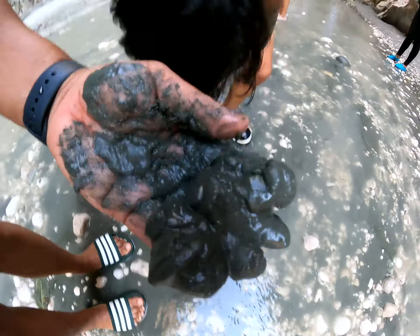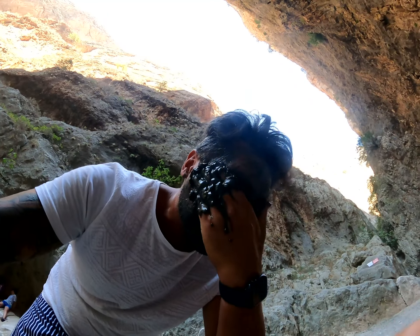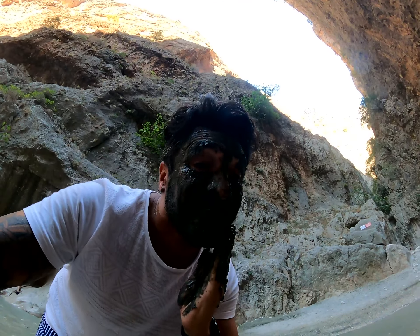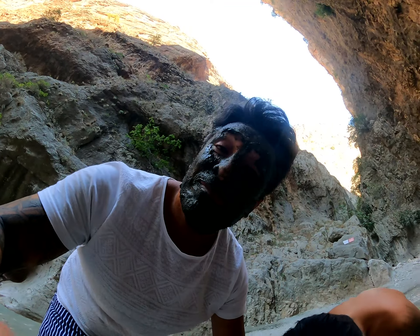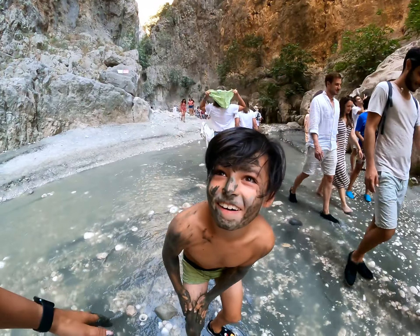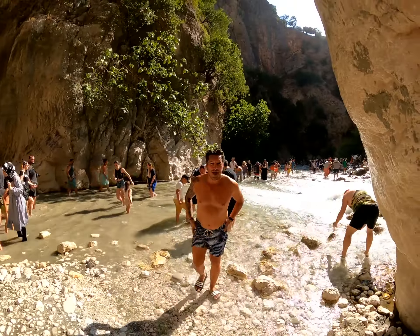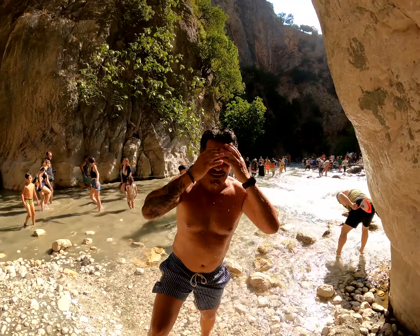Do you want clean and soft skin? The river bottom has a quality clay that you can use on your whole body and face — a high-quality facial and body mask, free from nature. The kids love playing with it, and it really works; we tested it on our face and body.